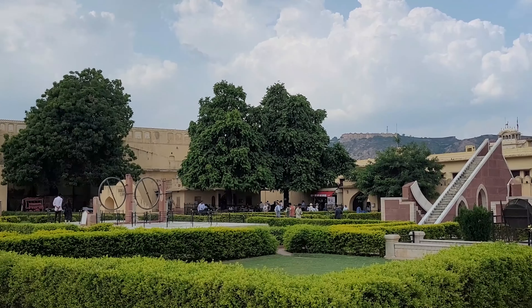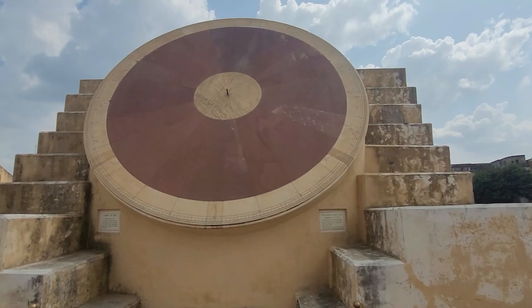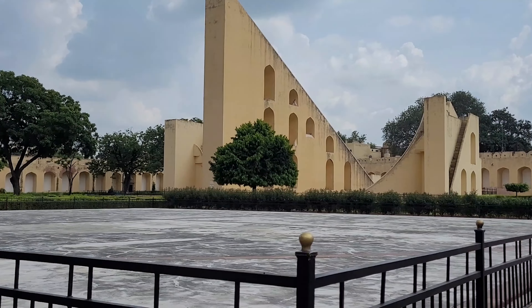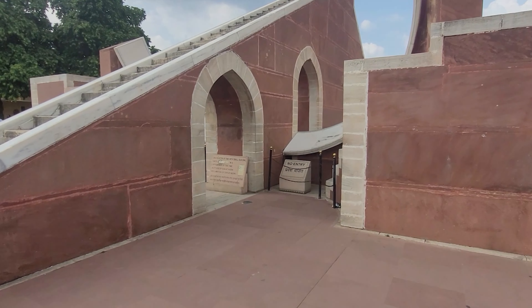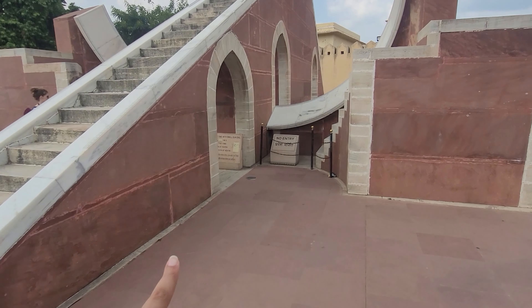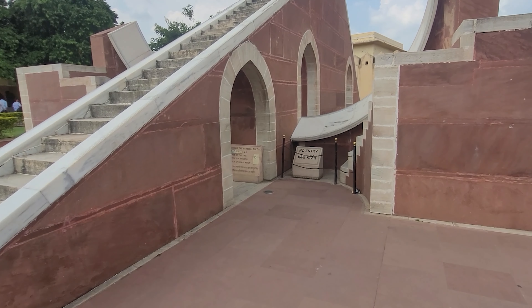Now we are moving on to Jantar Mantar. If you are fascinated by celestial wonders, this is a place where you can witness the brilliance of ancient Indian astronomy. It's not just about sundials — it's about unlocking the secrets of the cosmos. These astronomical instruments were designed with such precision that they continue to provide accurate readings even today. This is a small sundial; according to this one, we have a difference of 23 minutes, built in IST and regional time of Jaipur.